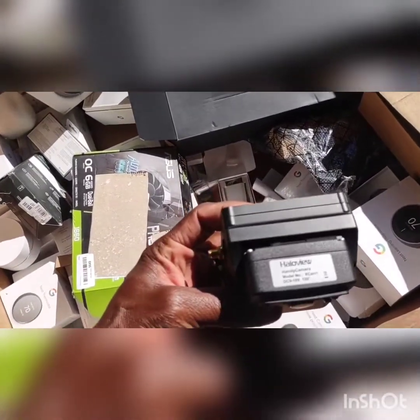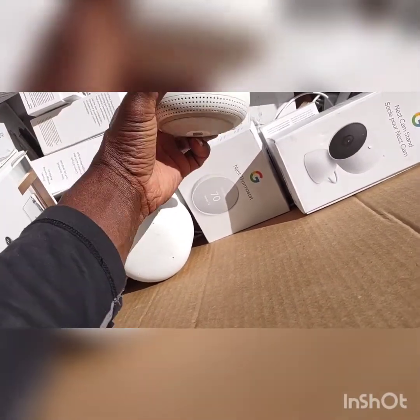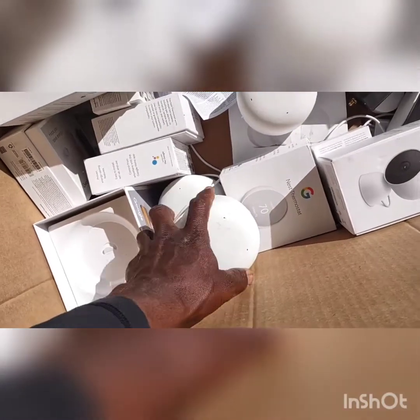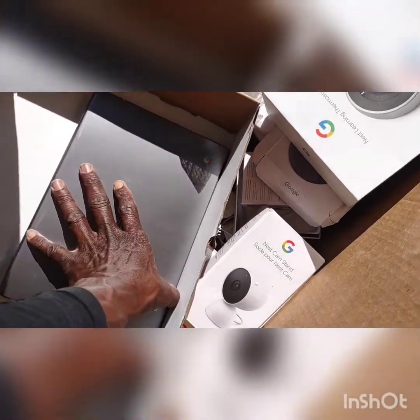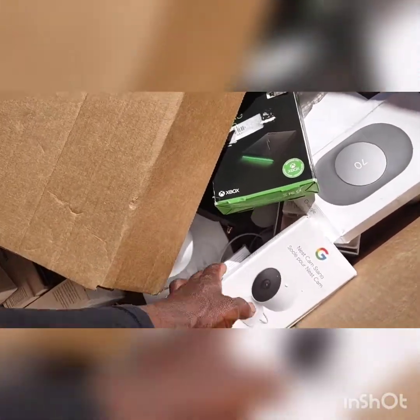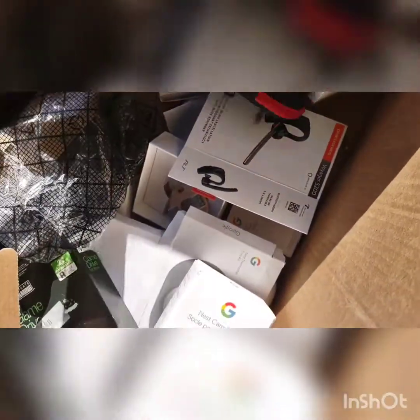Got the handy camera — got some good sunlight there for the video. I don't know if this is like a Google Home speaker or if it's a Wi-Fi thing — I'm not sure. Several of those though, and then we have an ASUS Chromebook in here. I don't recall this being in there either, but like I said, I mainly bid on the Google cameras and Nests.